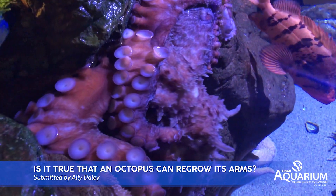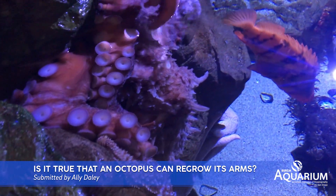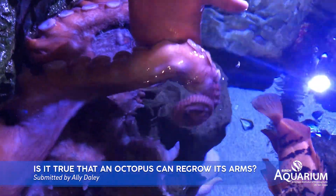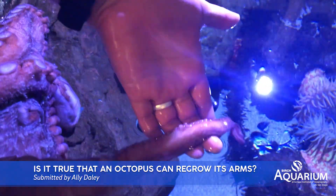Octopuses have a really cool ability to regrow their arms. The one we have here came to us with a little injury, so she's in the process of regrowing that arm.